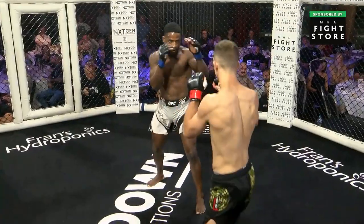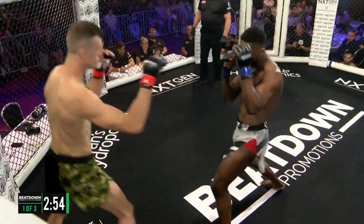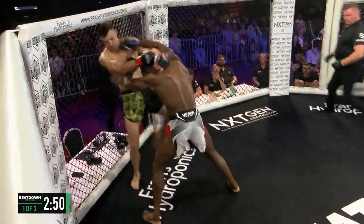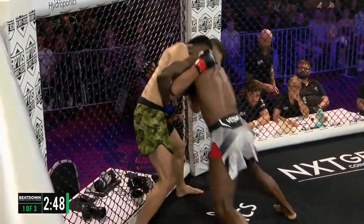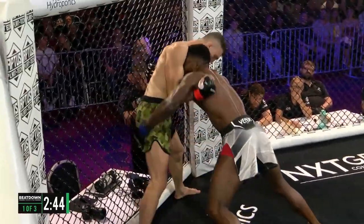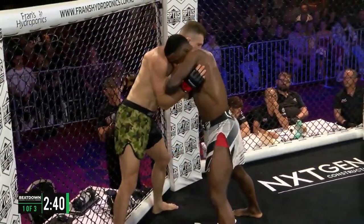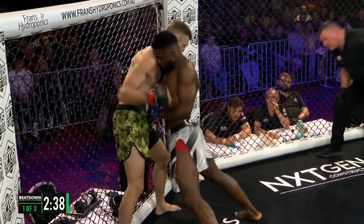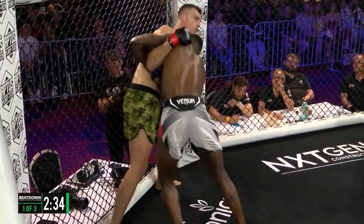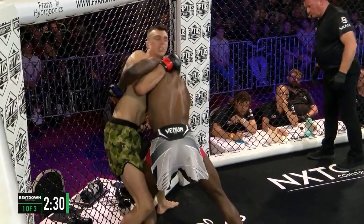Immediately you can see the difference in stature from both guys. The southpaw is Nate Law, the orthodox fighter Daryl Pale. You can see that Dan Hooker-esque-ness — no back step taken from Nate Law. And Daryl Pale making no misconceptions about what he wants to do; he doesn't want to stand with the striker. Even with the power advantage possible, he wants to get into a grappling exchange, and he manages to do that almost immediately.